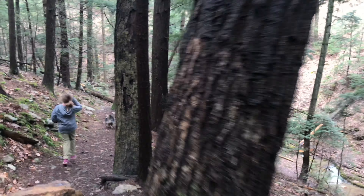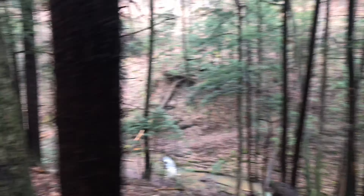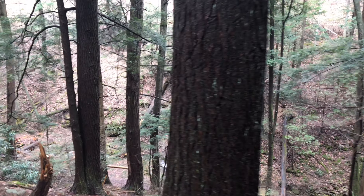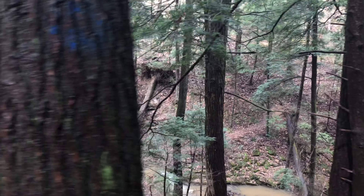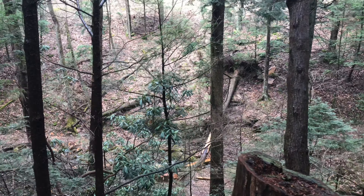Nearing the end of Ledges Trail, we come down here to Abbott Run, which is the stream you see at the bottom here. So we're going to circle back around, follow the stream just a little bit, and cross over a footbridge to take us to Abbott Run Trail. From there we'll head up to Balanced Rock.